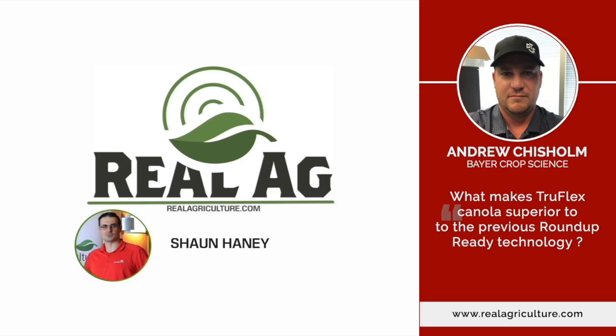If somebody wants more information on TruFlex Canola, where do they go? They can go to traits.bayer.ca and go to the Canola and TruFlex page. All the information there on the flexibility, the timing, as well as the weed control will pop right up so that growers can get the best experience out of it. Awesome stuff, Andrew — thanks a lot. We'll talk to you again soon.